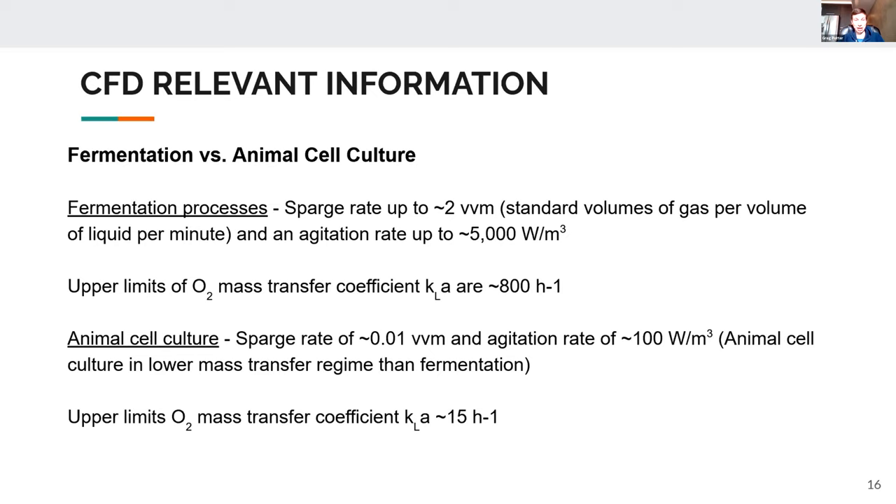Contrasting fermentation versus large-scale animal cell culture: fermentation processes can sparge at up to about 2 VVM and stir at 5,000 watts per cubic meter, with upper limits of the oxygen mass transfer coefficient around 800 reciprocal hours. Animal cell culture, by contrast, is typically sparged at only 0.01 VVM and stirred at about 100 watts per cubic meter, with upper limits of the kLa for oxygen of only 15 reciprocal hours. This shows animal cell culture operates in a much lower mass transfer regime compared to fermentation.